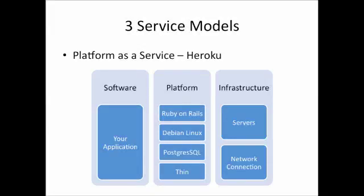To demonstrate Platform as a Service, we'll be using Heroku. On your screen you'll see a systems model for Heroku. Heroku's infrastructure is built on servers and a network connection. Interestingly enough, Heroku is actually using Amazon Web Services in order to provide its cloud-based platform.